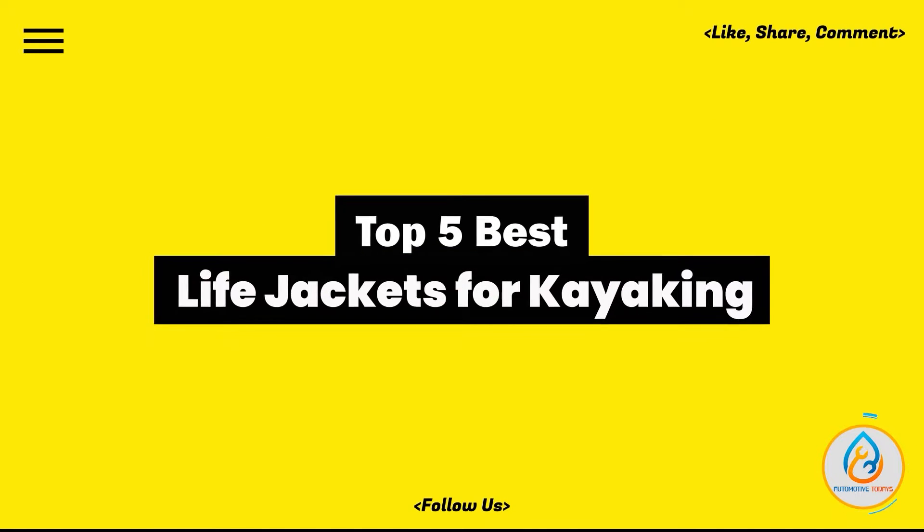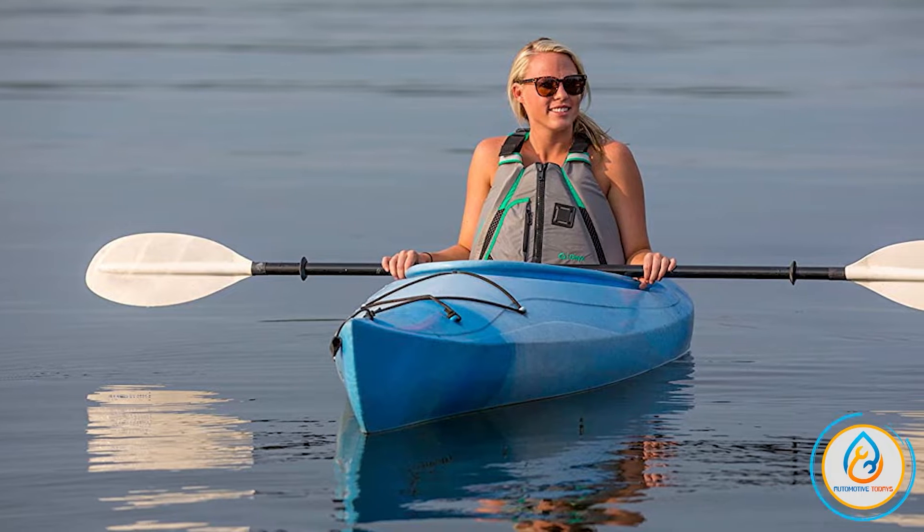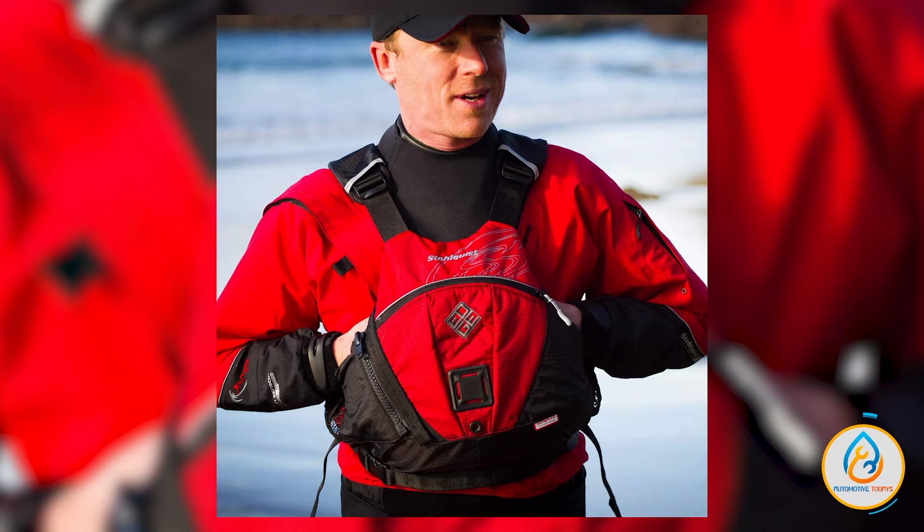Today, we review the 5 best life jackets for kayaking so that you can choose the right one for your purpose. After spending two weeks of research and consumer survey, we compiled this list.